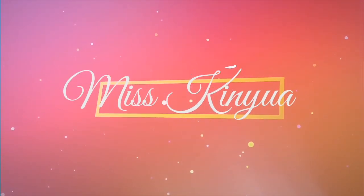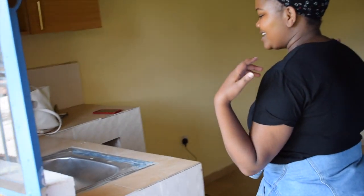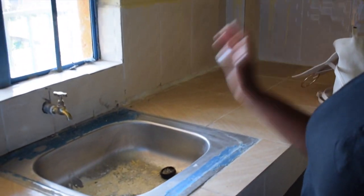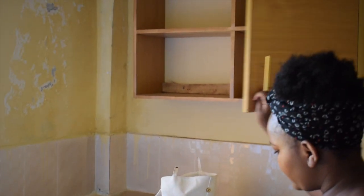Let me not talk a lot — let us review the bed sitter already. This is the entrance of this house. On your left you have the kitchen space: that is the sink, the cooktop and the storage area, which I think is quite enough for a bed sitter.